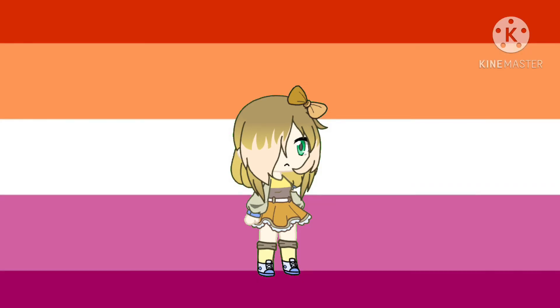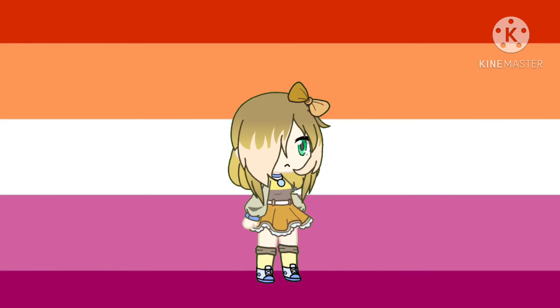If you have Twitter, add your favorite animal. If you have Tumblr, add a flower crown. If you have Discord, add jewelry. If you have Pinterest, add a tattoo.